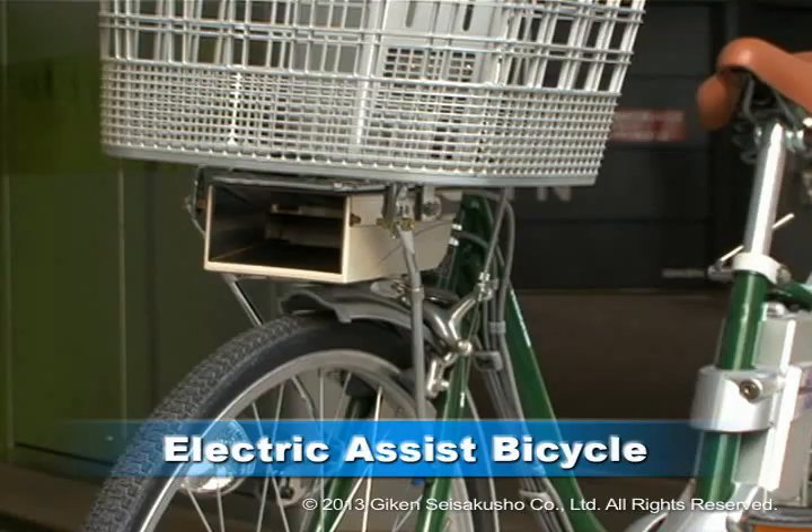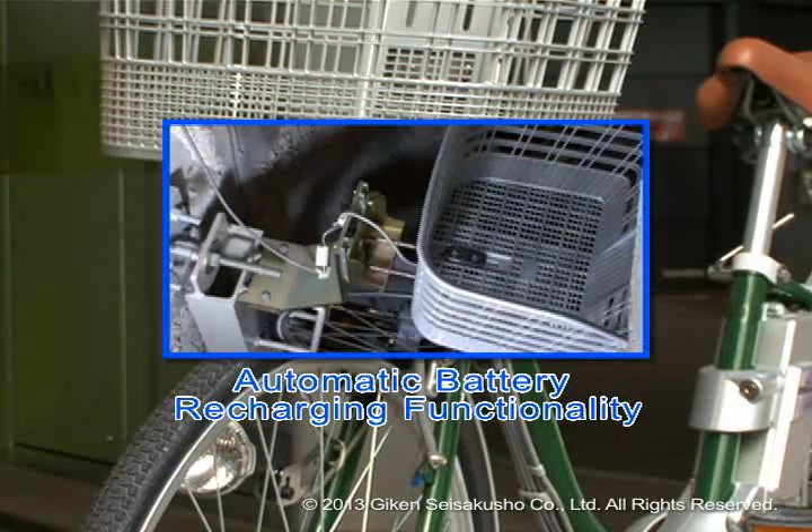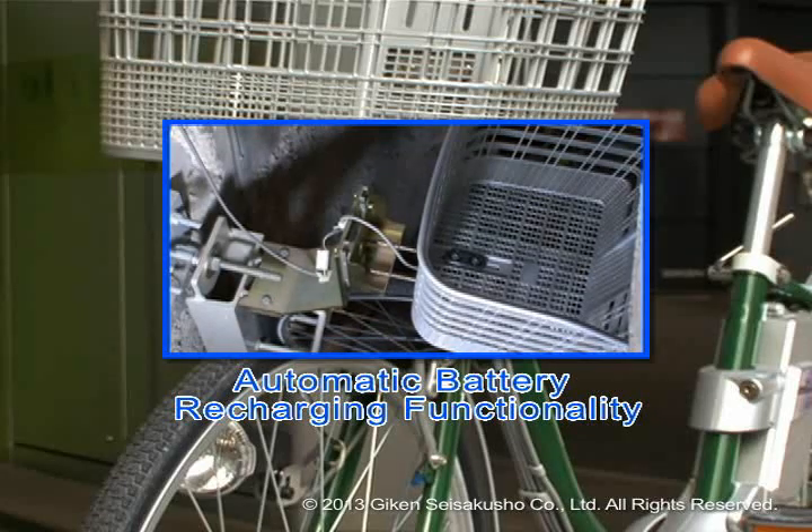In particular, these facilities can also be equipped with functionality to automatically recharge batteries of electric assist bicycles, a feature developed specifically for EcoCycle.